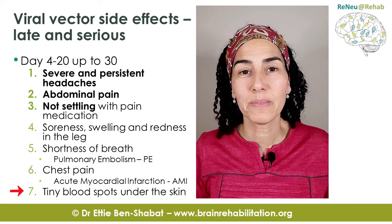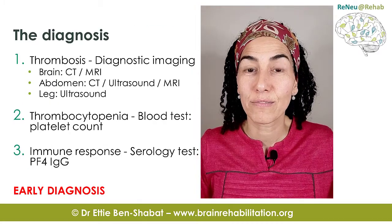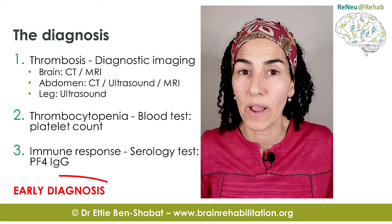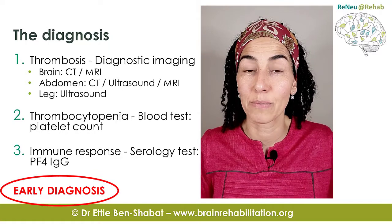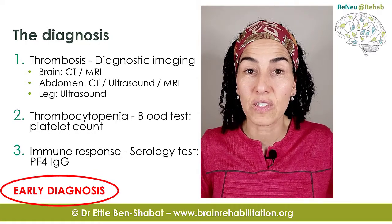The last symptom is tiny blood spots that can occur under the skin. It's really important to be aware of all these symptoms, understand them so you can recognize them, and seek medical advice if you suspect you have them.